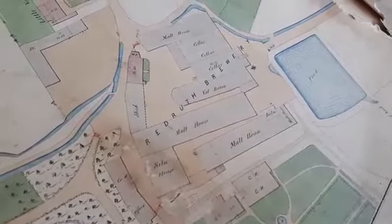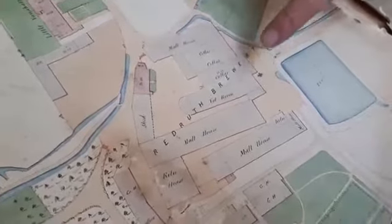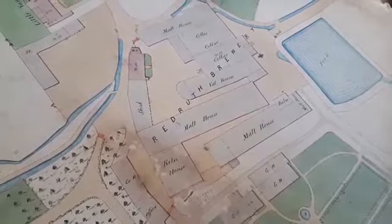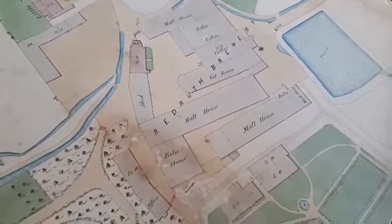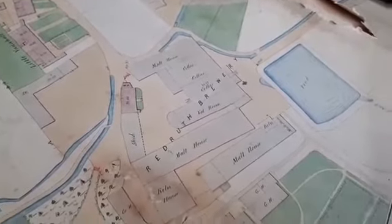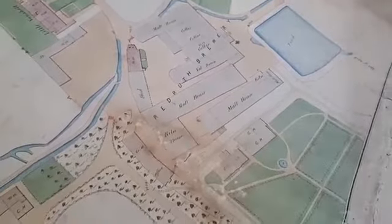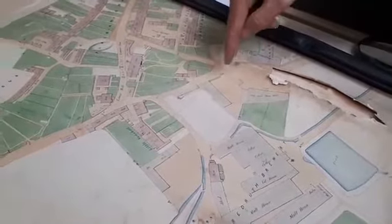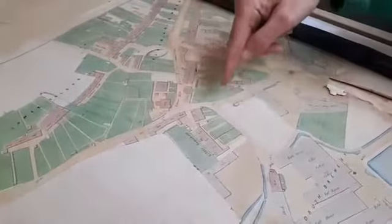Here we have the brewery buildings as they existed in 1855. With maps you often ask yourself what's the same and what has actually changed, and the site is easily recognisable. The town of Redruth is down here, the main part of the town, and this is the road that leads out towards the roundabout by Tesco.